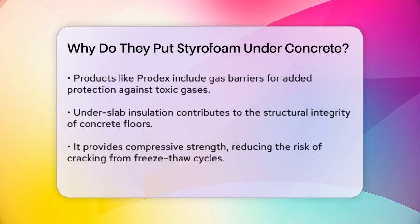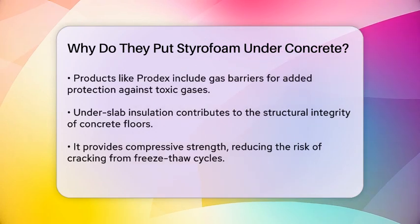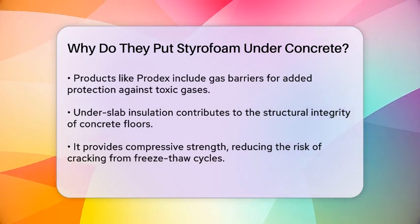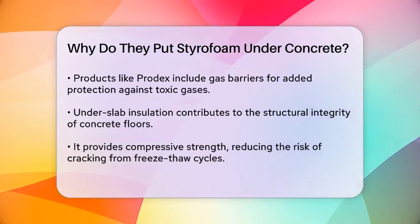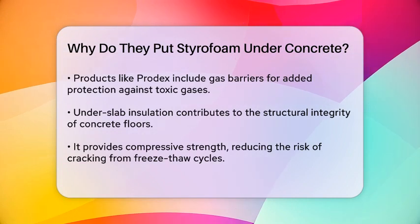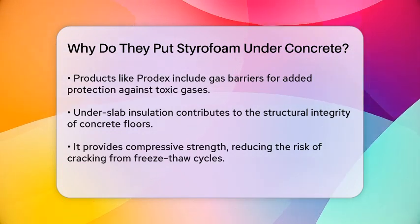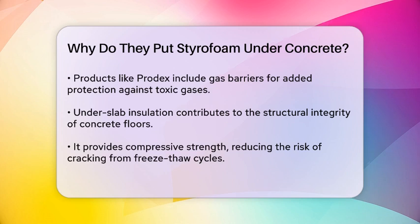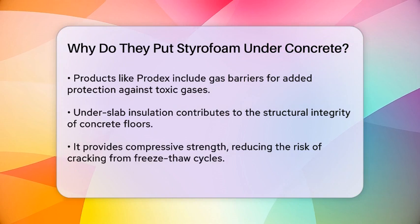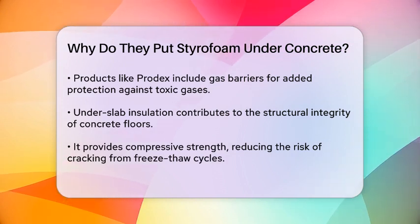In addition to these benefits, under-slab insulation can improve the structural integrity of your concrete floor. It provides compressive strength, helping the floor withstand heavy loads and reducing the risk of cracking due to freeze-thaw cycles. This is particularly important in areas where the soil may be unstable or prone to moisture retention.